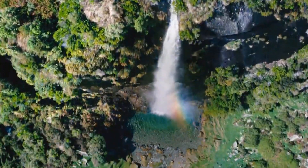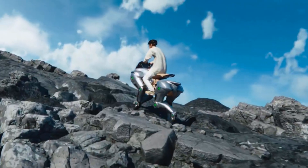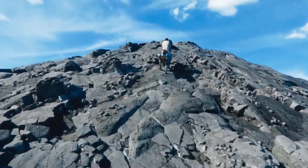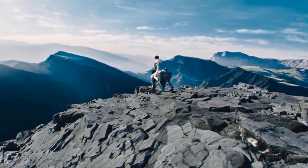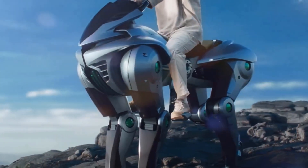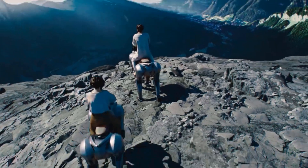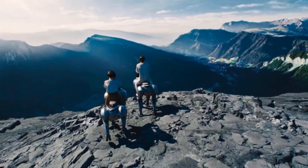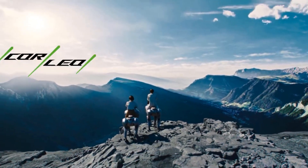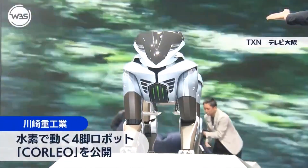Kawasaki, known globally for its motorcycles and heavy machinery, is taking a bold leap into the future of robotics with Corleo. This isn't just another robot dog clone — Corleo is a completely new species of machine: fast, agile, and disturbingly lifelike. Developed by Kawasaki's robotics division in collaboration with academic institutions in Japan, this robot isn't a prototype locked away in a lab. It's here, it's real, and it's running.